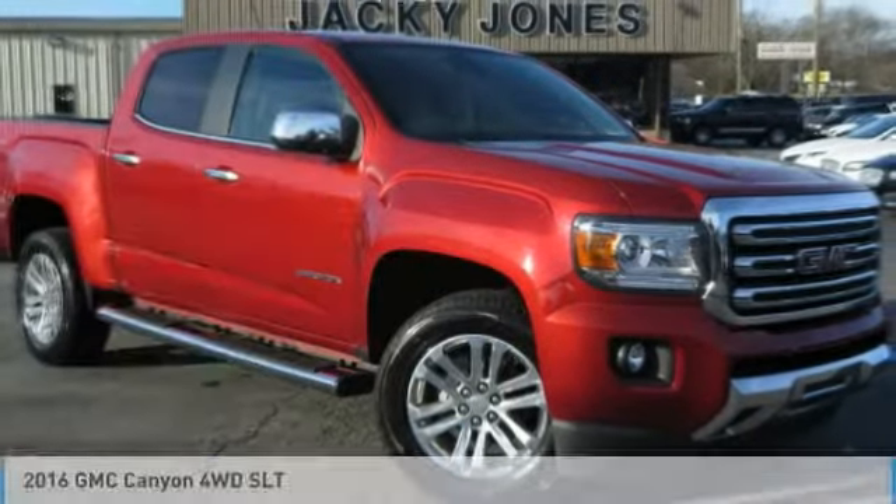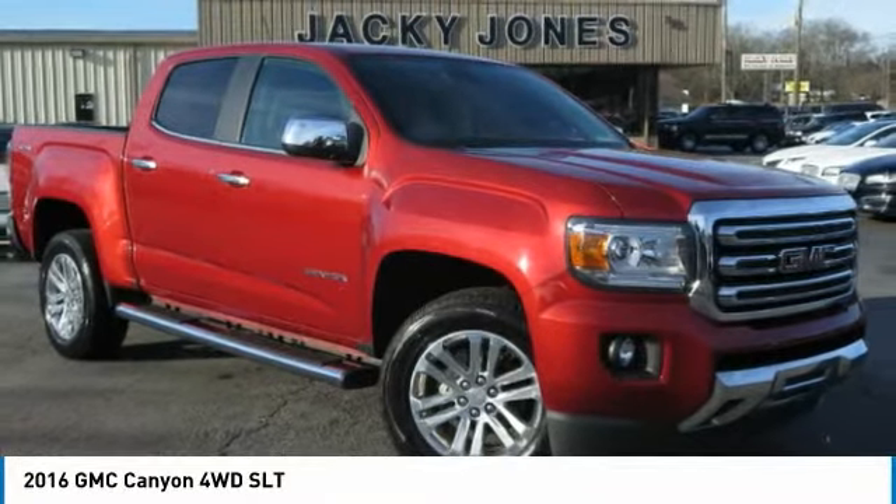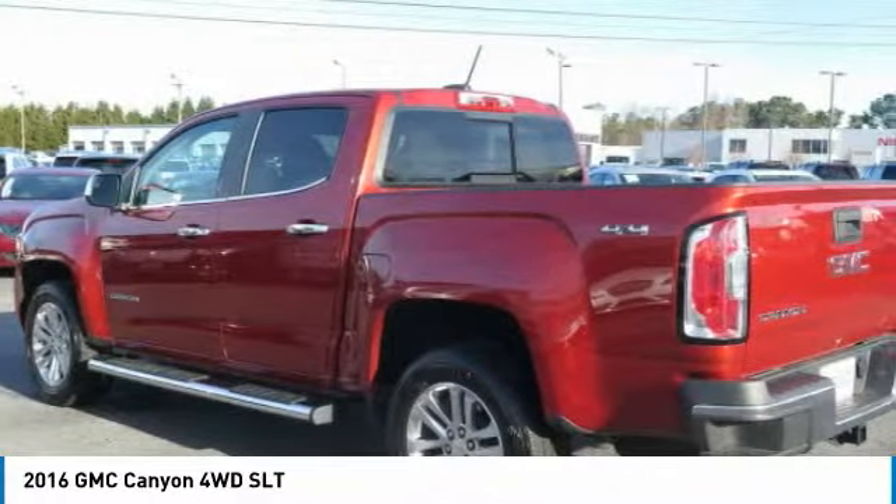SLT Edition, Loaded, 4WD, 4x4, Crew Cab.